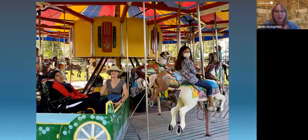Here's a great picture of a family enjoying the carousel with one sibling who uses the chariot and another who is up on a horse.